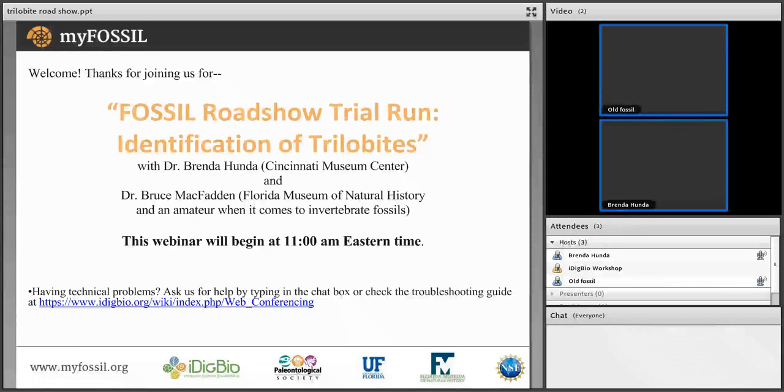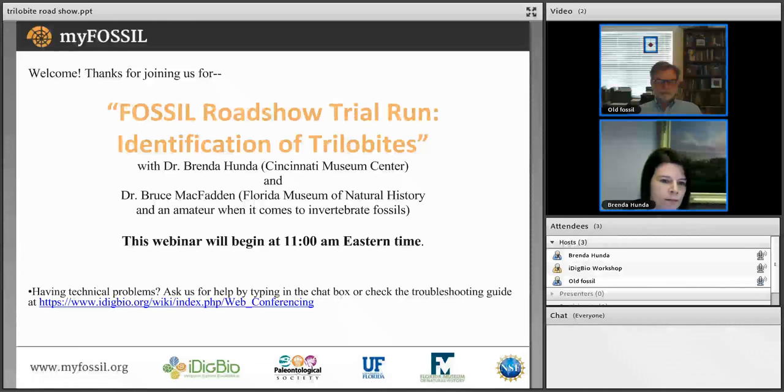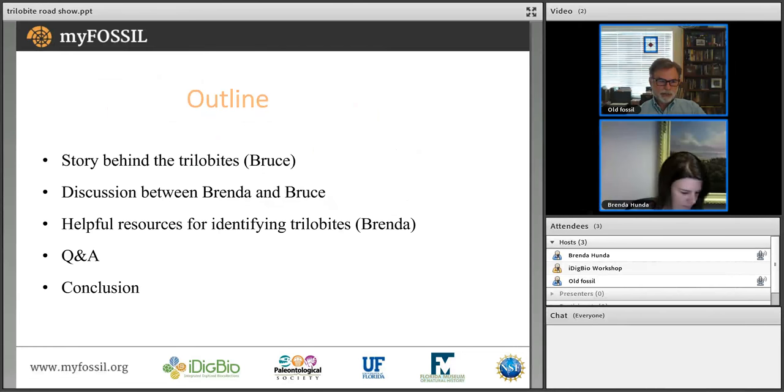Welcome to the first fossil roadshow — this is a trial run focusing on identification of trilobites. The expert joining us is Dr. Brenda Hunda from the Cincinnati Museum Center. Dr. Bruce McFadden is an amateur when it comes to invertebrate fossils and will be showing some trilobites he has to get Brenda's input. If you have any technical problems, please reach out in the chat box or check the troubleshooting guide.